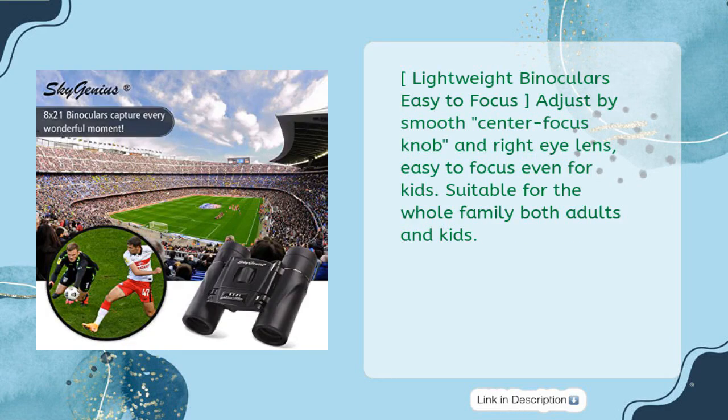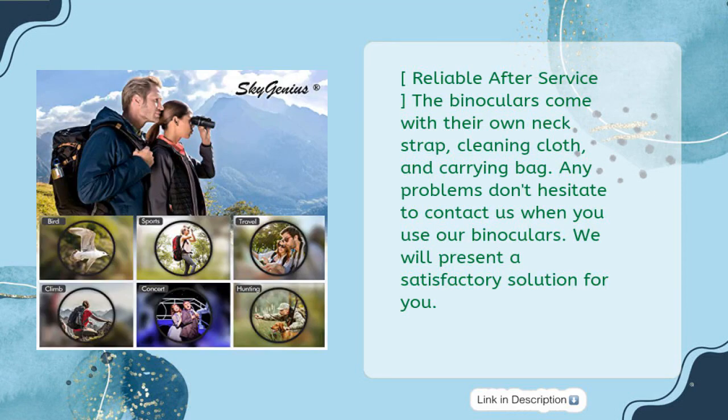Lightweight binoculars are easy to focus — just adjust by smooth center focus knob and right eye lens, easy to focus even for kids. Suitable for the whole family, both adults and kids. Reliable after-service: the binoculars come with their own neck strap, cleaning cloth, and carrying bag. Any problems, don't hesitate to contact us — we will present a satisfactory solution for you.